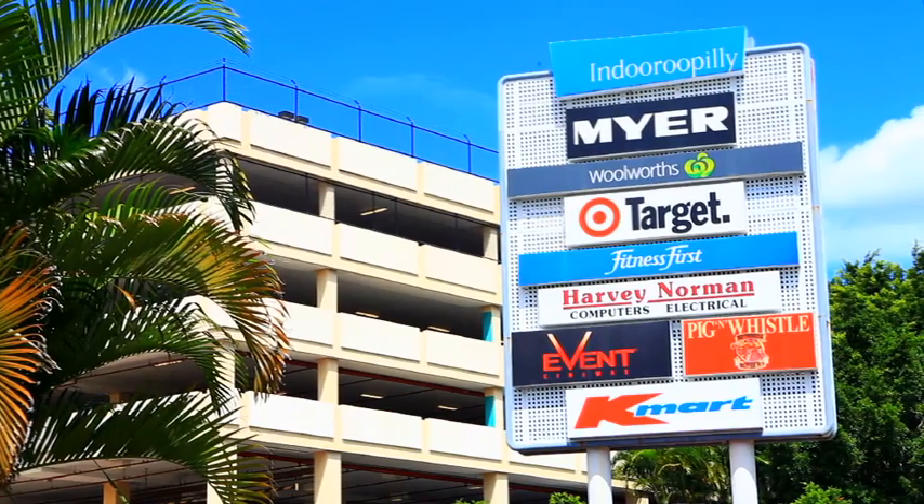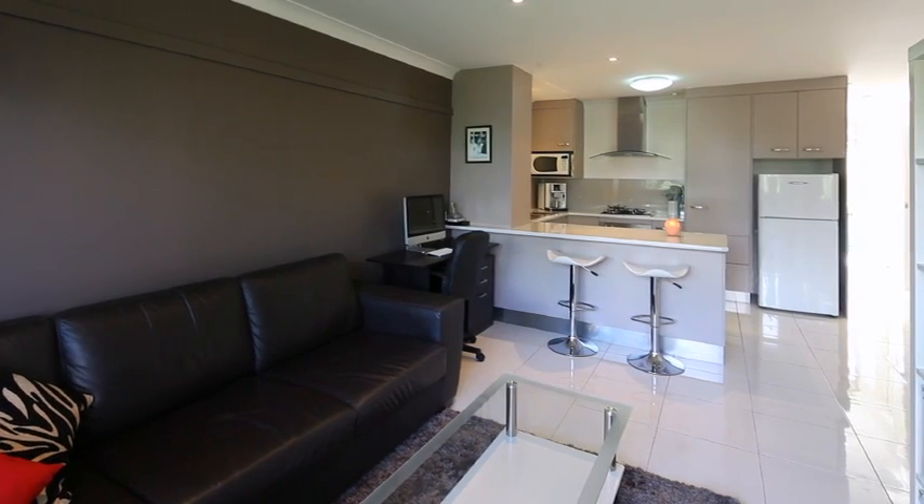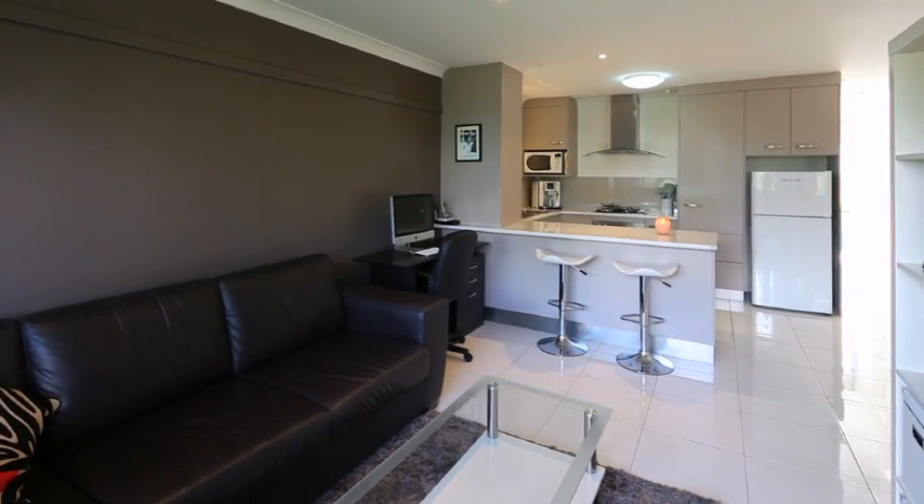Close to transport, Station Road retail strip. Five minutes walk to Indooroopilly Shopping Centre. This is the right home unit with genuinely motivated sellers.